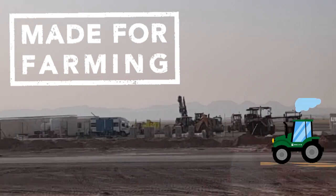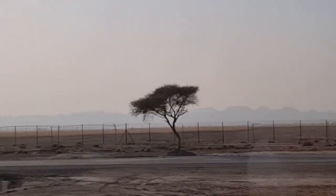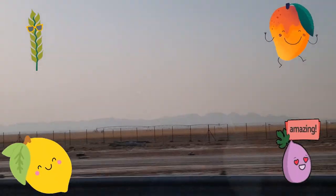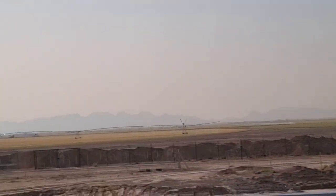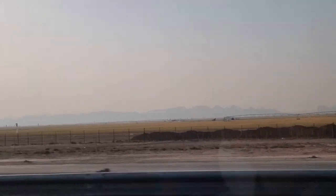These lands, known for their deep historical roots, cultivate a variety of crops, including palm, wheat, mango, lemon, and wild figs. These farms passed through generations, highlighting the UAE's rich agricultural heritage and commitment to land management.